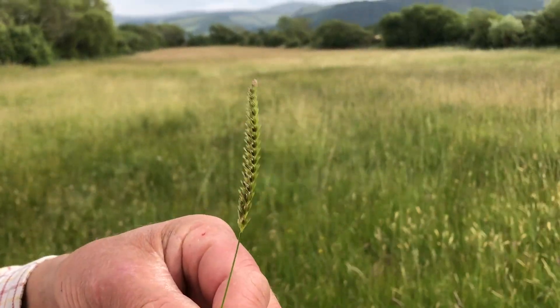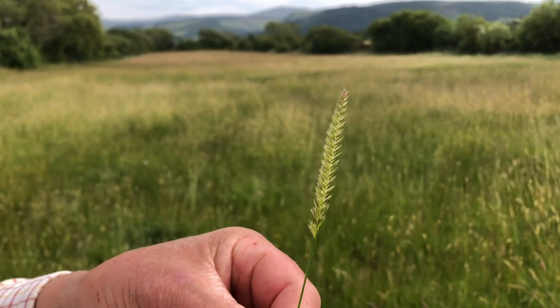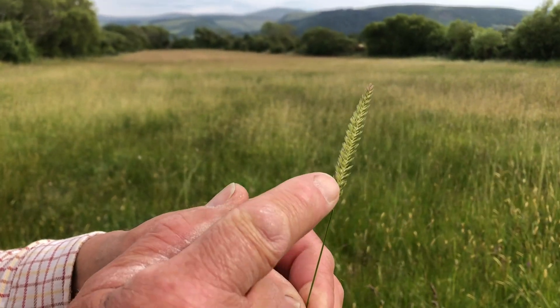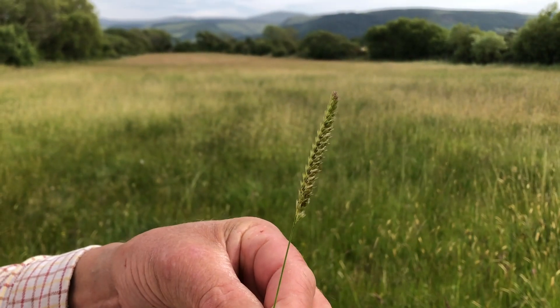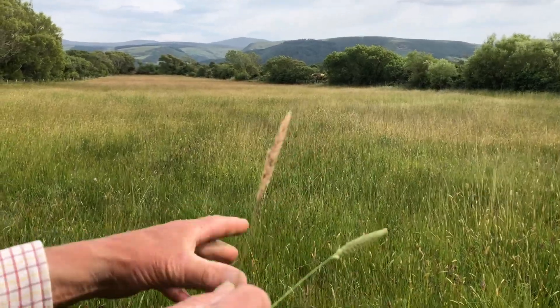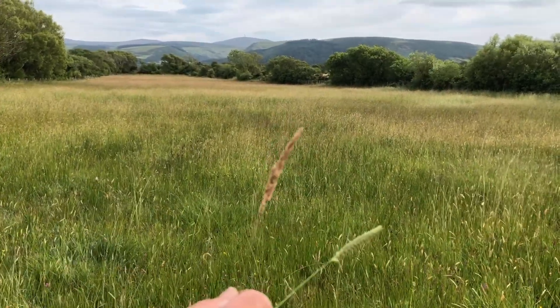Crested dog's tail. Now, if you look at the back, you can see like a spine running up the back. That's Yorkshire Fog, but it then opens up into, you know, like a big umbrella.